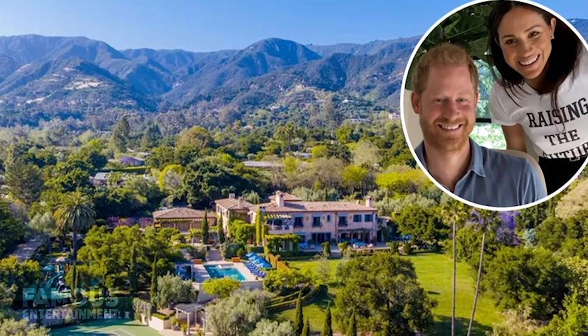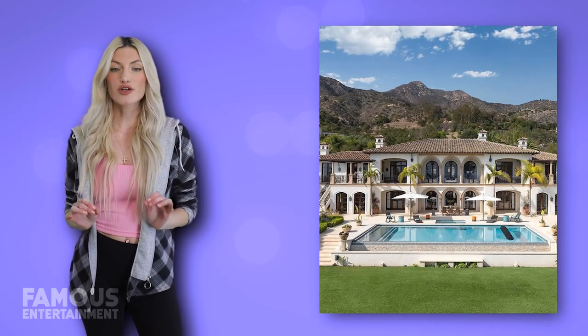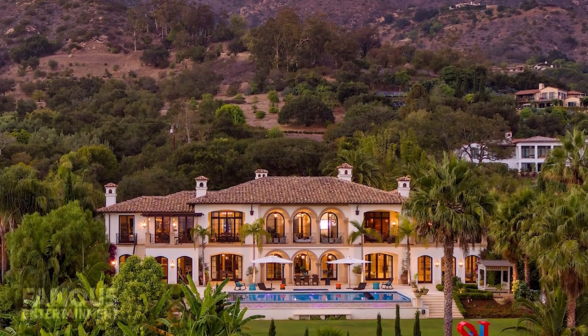If you didn't already guess, this mansion isn't the couple's actual home, despite being located nearby in the same area of Montecito, California. This grand Mediterranean Spanish revival home where they filmed the show was actually put up for sale recently at $33.5 million, boasting over 13,000 square feet of space and amazing views of the ocean.